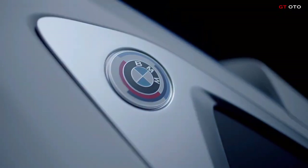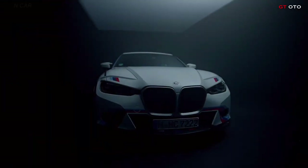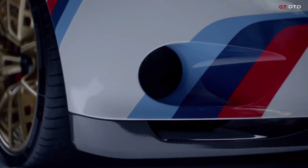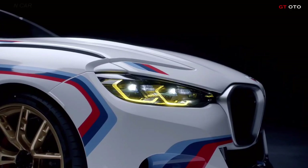The BMW 3.0 CSL is produced in a strictly limited edition. To mark the anniversary, exactly 50 consecutively numbered units of the special model will go on sale.